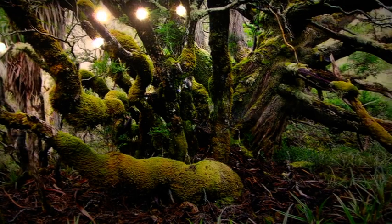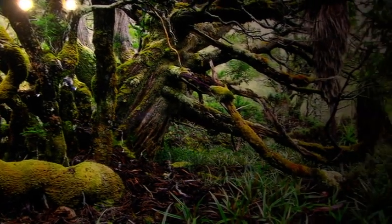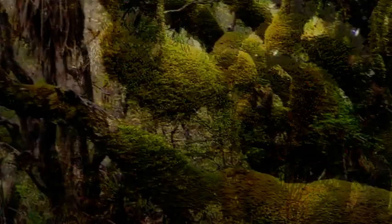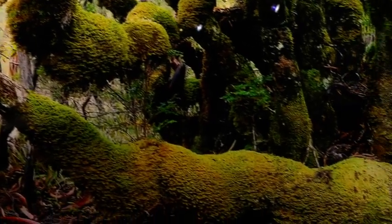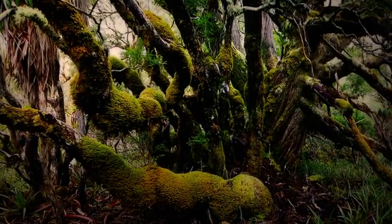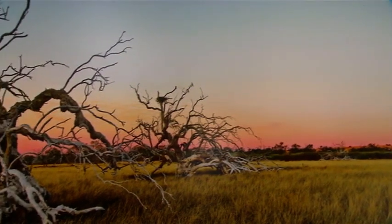Now I like this one too — this is called the Huon pine, back down in Tasmania, isn't it? Yeah, that's in South West Tasmania in a very damp area where there's thick undergrowth. This beautiful Huon pine was covered with green moss and I climbed in really close to it. It's a wide, wide photograph.